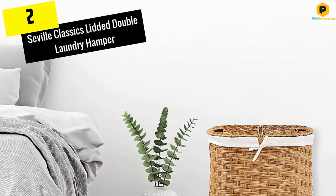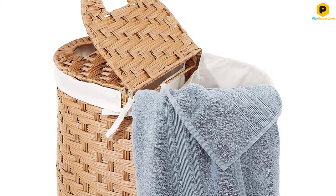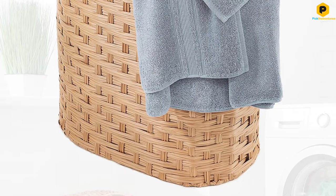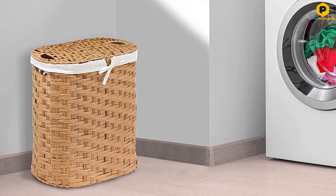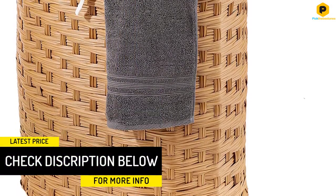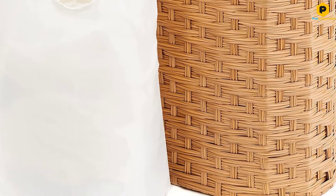At number 2, we have the Seville Classics Lidded Double Laundry Hamper. If your laundry hamper has to be on display, or you just happen to like beautiful things, this hand-woven double hamper is a great option. The 22.75x13x24 inch hamper features two bins, which makes it practical for big families and sorting. The hamper also comes lined with a removable canvas bag, which makes transporting it to the laundry room much easier. One reviewer enthused: "This hamper changed me as a person. I've lived the $7 collapsible laundry hamper life. This hamper is beautiful. It smells good. I experience joy when I lift up the little wicker flaps."